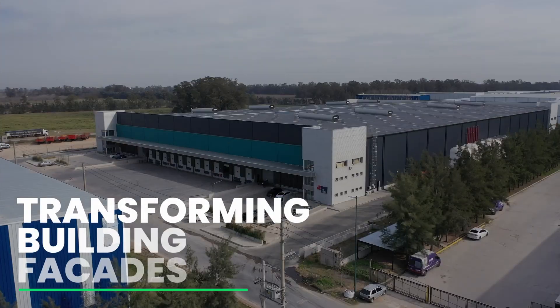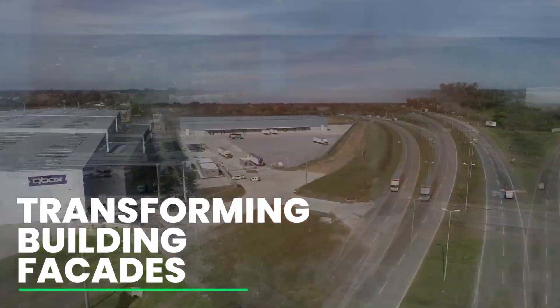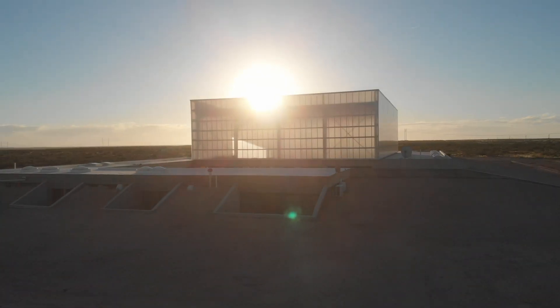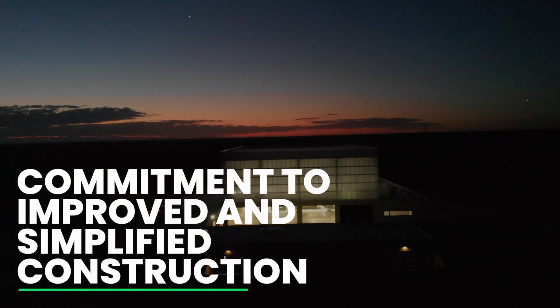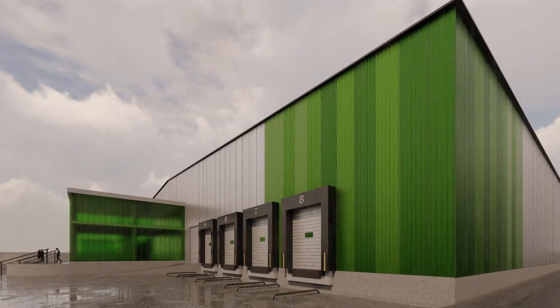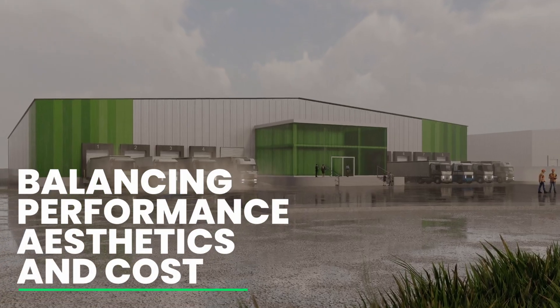In Zyper we are focused on the facades of the buildings, and we have the commitment to improve buildings and to create a better and simpler construction. We began to pitch different proposals to our client, looking for better aspects, improving thermal performance but keeping an eye on cost.